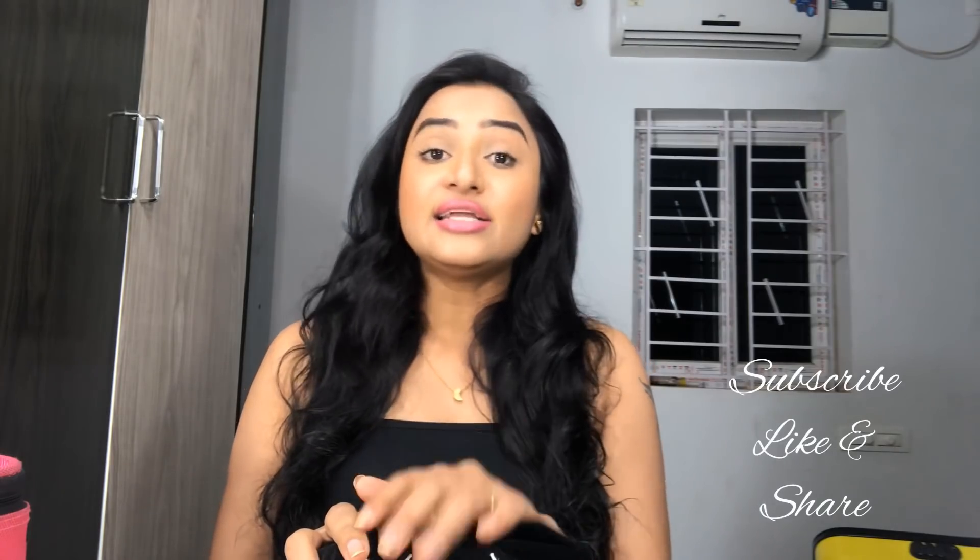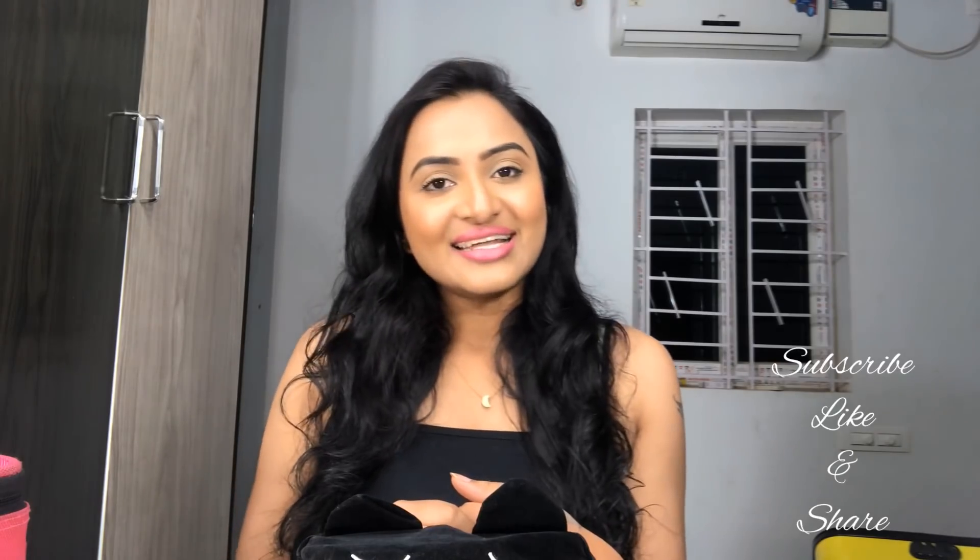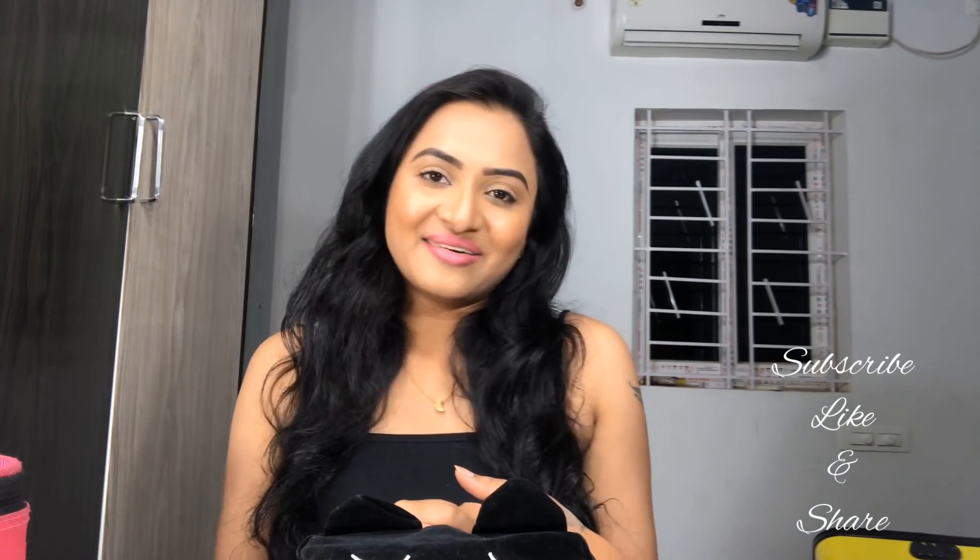I'll add all the product details in the description box below so you'll know what products are available and where to get them. I hope you guys liked this video — if you did, give it a thumbs up. If you're not subscribed, please go ahead and subscribe and click the bell button for regular notifications. If you have any comments or makeup doubts, comment below. I'll see you guys in another wonderful video — until then, bye from Janini, take care!